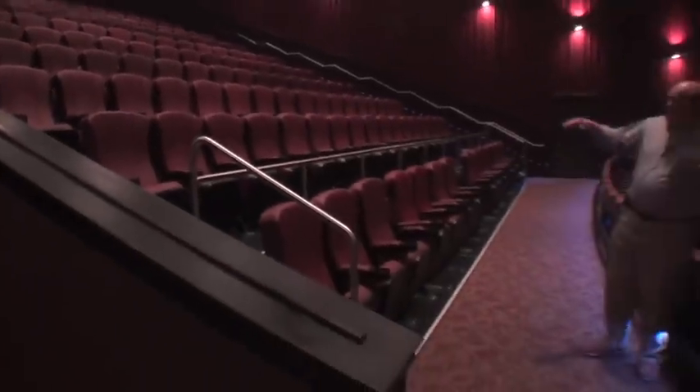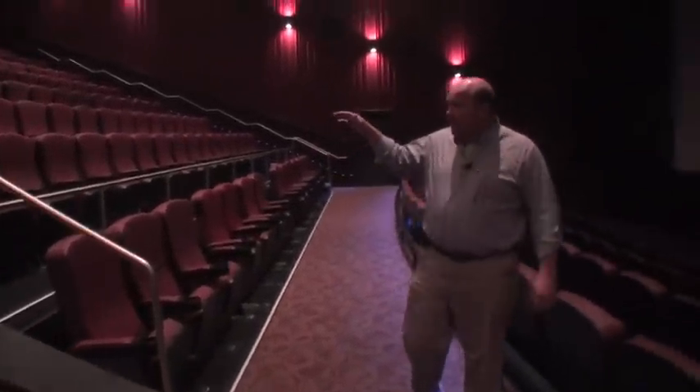The way we build them, we have a little bit higher riser height and the seats are a little wider. This auditorium is about 270 seats. If we were putting in a standard seat, we'd probably fit another 75 seats in here.